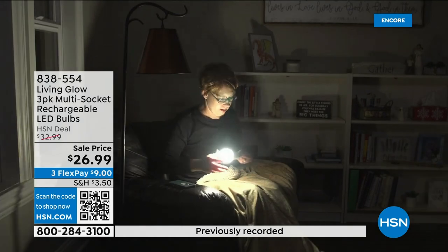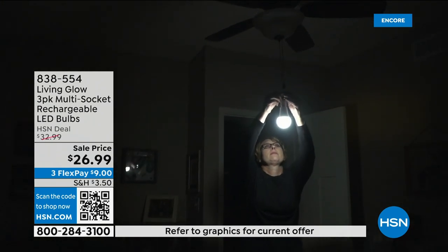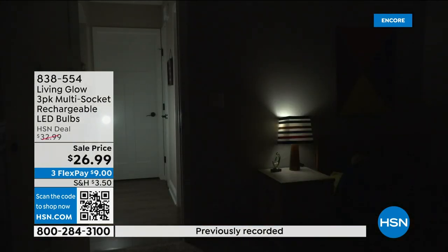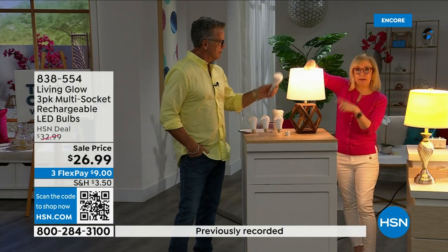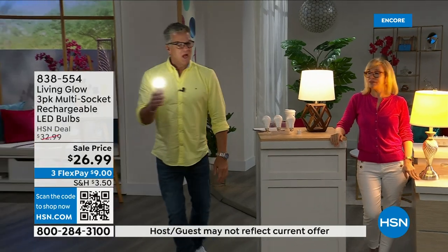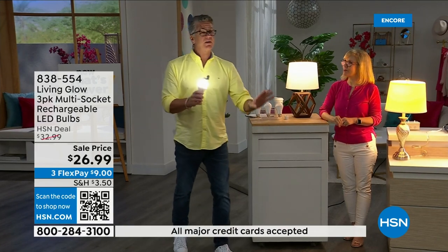Keep in mind it's a standard everyday bulb, so use these every single day. You can put them in a hanging lamp, a regular table lamp, floor lamp, desk lamp, or a multi-socket fixture. If the power goes out at night, you can unscrew the bulb from your lamp, put it in the power cap, and now you have a portable flashlight for six hours. It's for people who want to be prepared, because while everybody else's house is dark, yours is lit up.